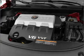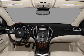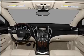Indulge in the comfort of heated seats. This car has separate passenger temperature controls. Call today to schedule a test drive.